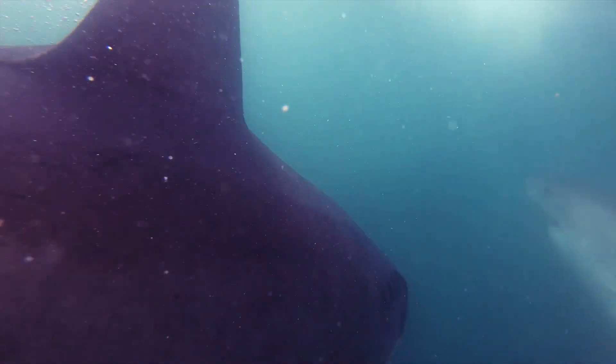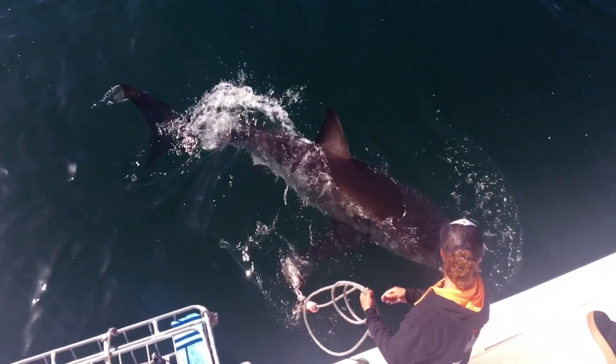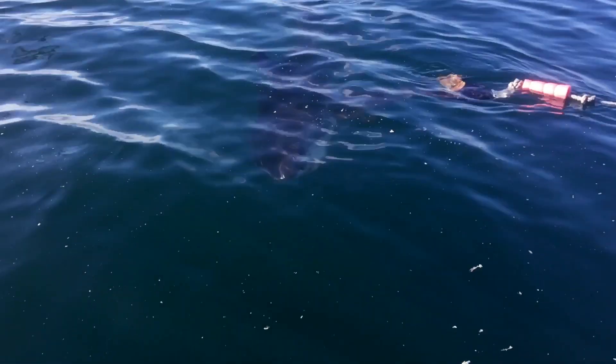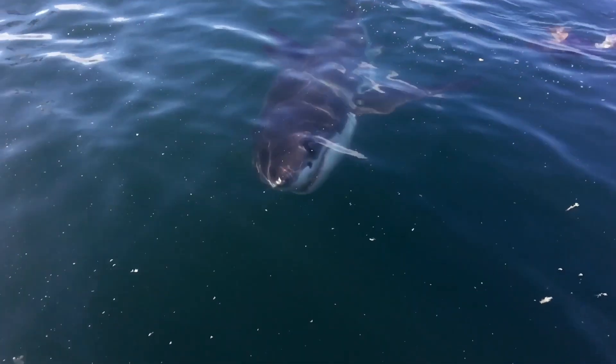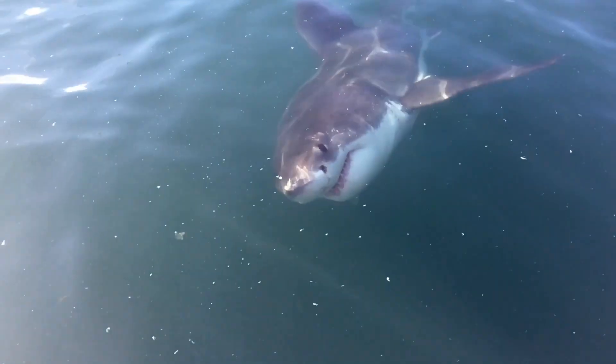We do try to take dorsal ID fin photos just to clarify that the shark we're talking about is one we've previously identified. However, that's not always possible — sharks don't tend to swim with their dorsal fins out of the water. They're ambush predators and they don't want to be seen, so unless the shark's dorsal fin breaches the surface, it's very hard to get one of those identification shots.